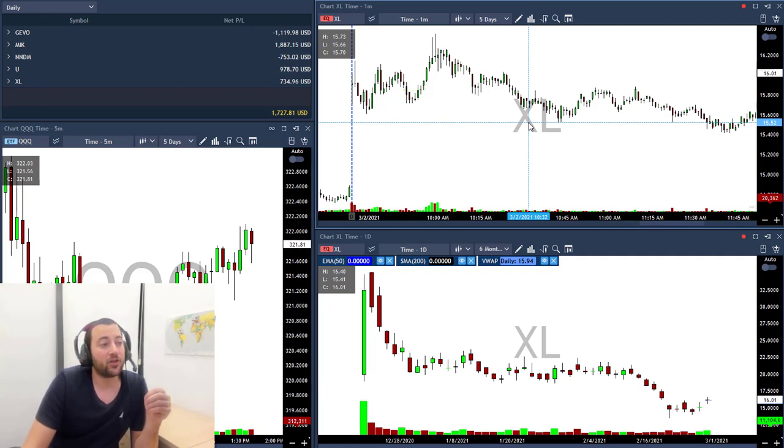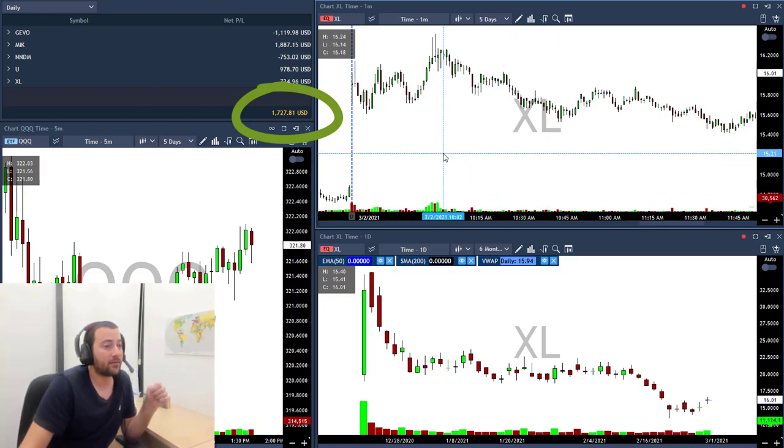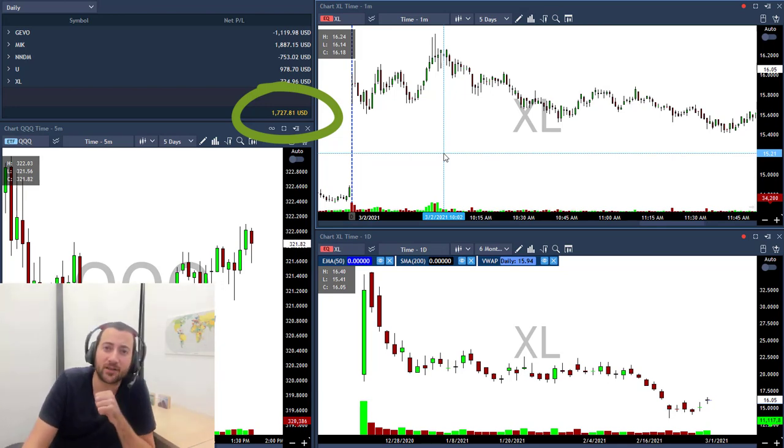And that's it. I'm finishing this day with $1,700 in profits. That was a good day. I hope you learned from this video — don't forget to press the like button and subscribe to my channel. I'll see you all tomorrow. Bye traders, thank you for watching.